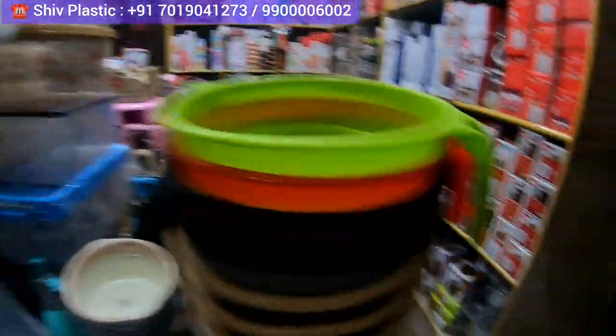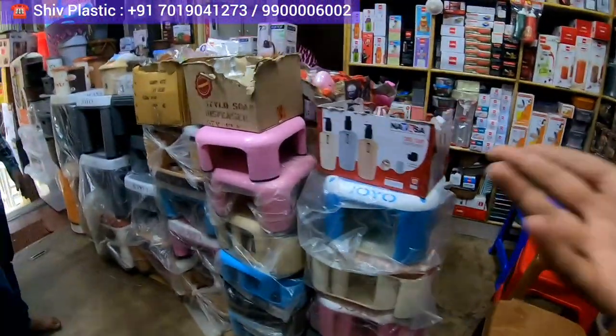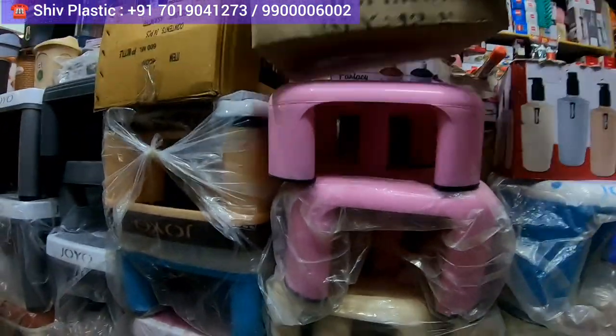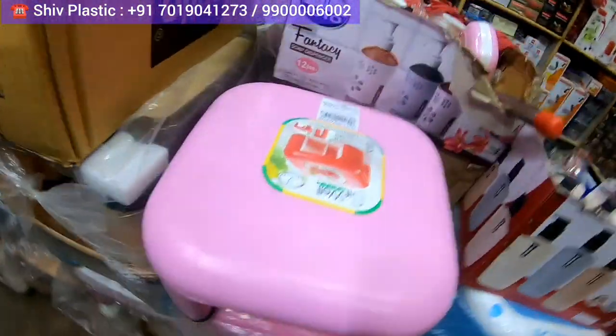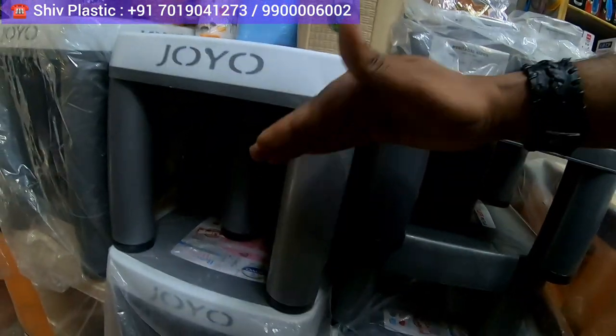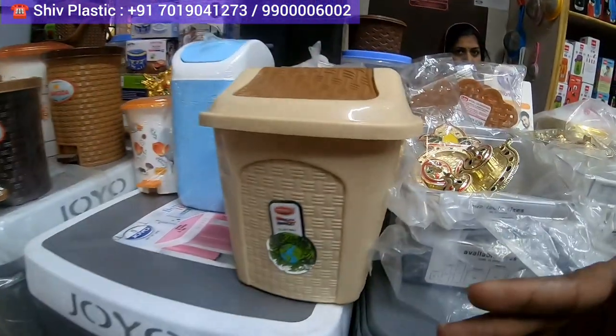If you are looking for Aristo dustbins, all types of those things are also here. These are for restrooms and bathrooms — chairs for sitting in your restroom too. You can check the brand is also very nice; different colors are available and the size is also different. If you want a little bit more elevation, that option is also available.